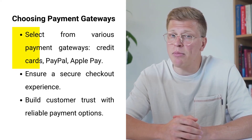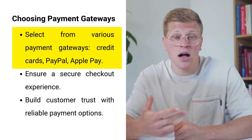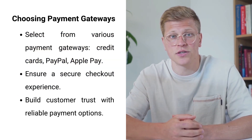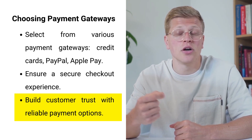Choosing the right payment gateway is another essential step. Shopify supports multiple payment gateways, including credit cards, PayPal, and Apple Pay, ensuring a smooth checkout experience for your customers. Secure and reliable payment options build trust and encourage more purchases.